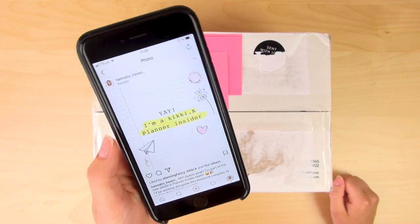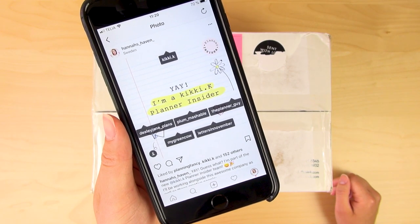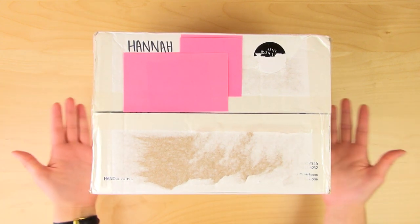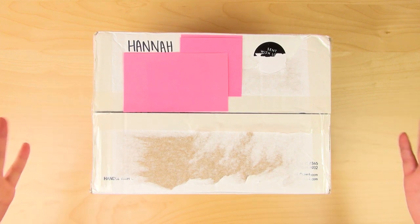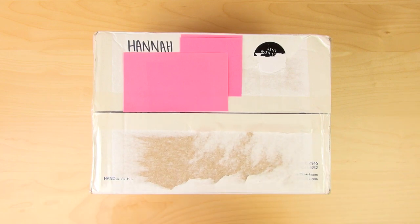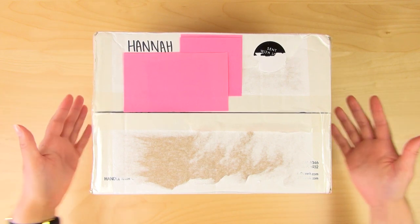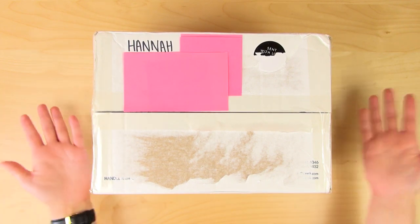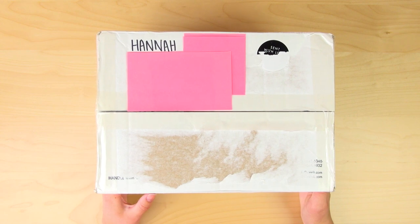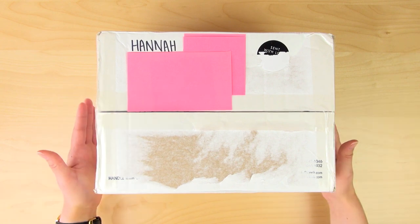This project was announced a couple of months ago — it's me and these lovely people tagged here. In past and future months, one of us will each receive a package from Kiki K with items from a brand new collection that no one has seen yet before we get the box, so we can review it and share it with you guys — an inside look before anyone else. I'm the featured Kiki K Planner Insider for the month of July, and this is the new collection releasing in July.